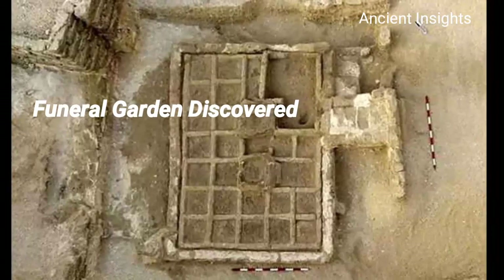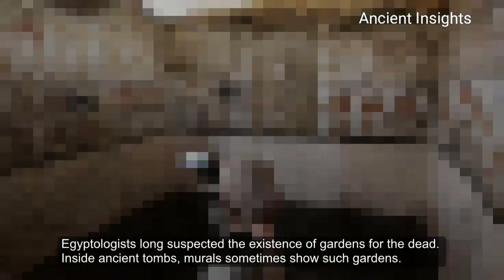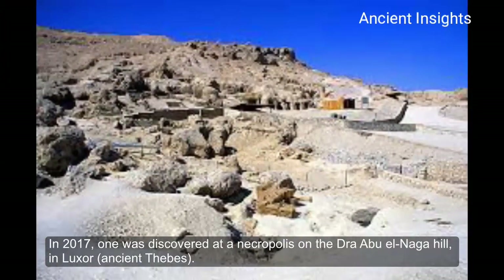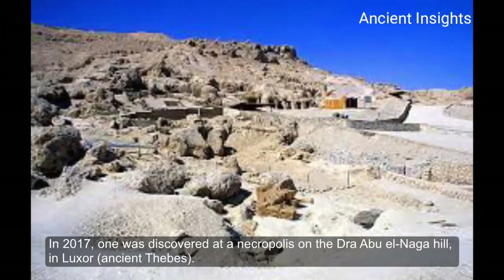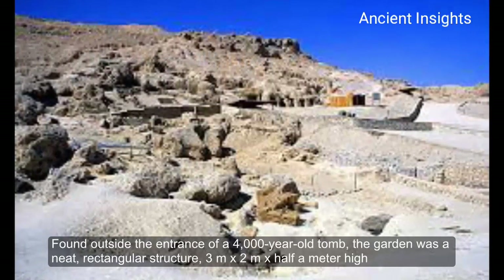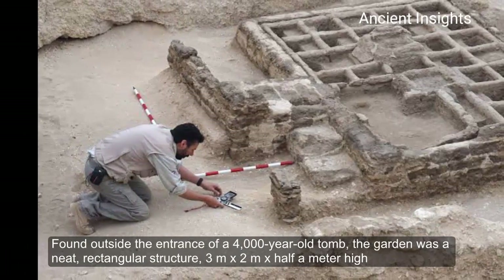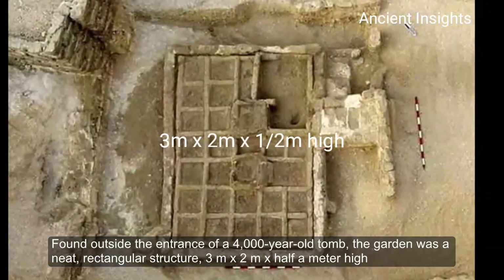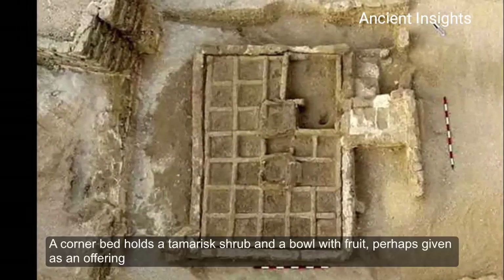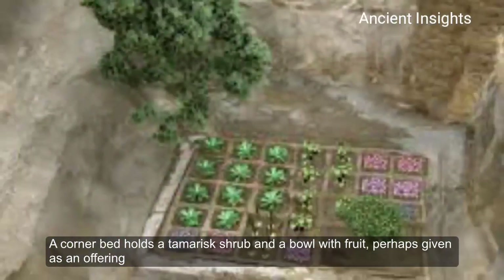The Funeral Garden. Egyptologists had long suspected the existence of gardens for the dead. Inside ancient tombs, murals sometimes showed such gardens. In 2017, one was discovered at a necropolis on the Dra Abu el-Naga hill in Luxor, ancient Thebes, found outside the entrance of a 4,000-year-old tomb. The garden was a neat rectangular structure, 3m x 2m x 1.5m high. Inside were rows of 30cm square blocks. A corner bed held a tamarisk shrub and a bowl with fruit, perhaps given as an offering.